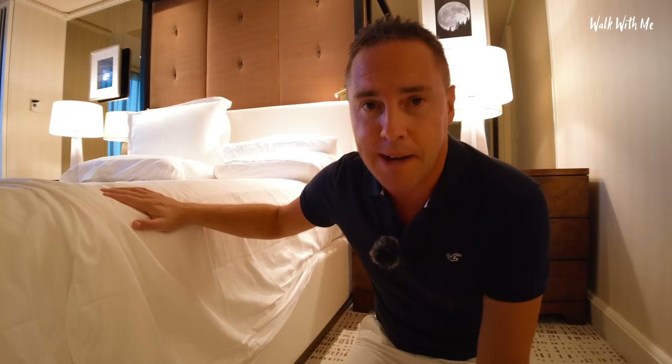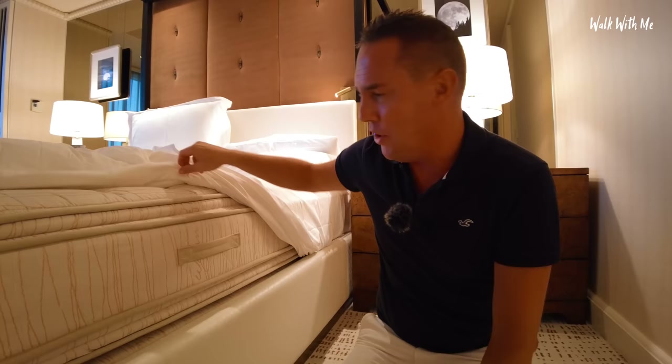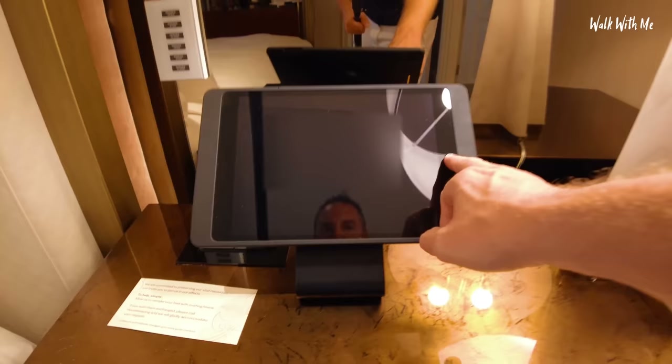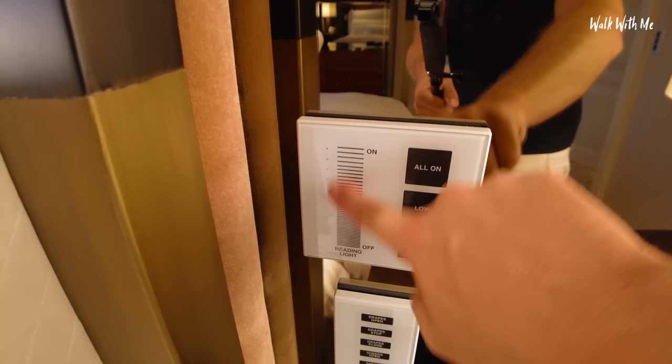Normally I get freaked out about checking the mattress, but as I pull this back — this is a very comfy bed — this mattress has got so many folds and it's got box springs. There is no way I'm going to be able to check all of that; it could take me hours. By the bedside I've got another iPad that I can use — I've got a new message. Another reading light above the bed and I can control it using that.